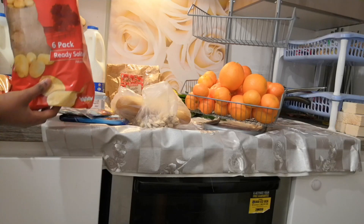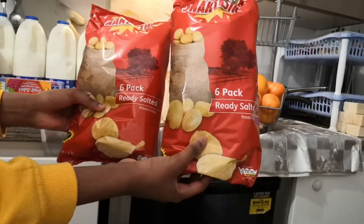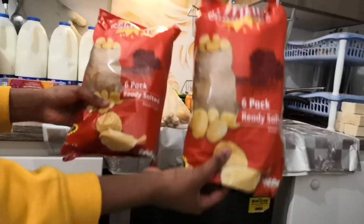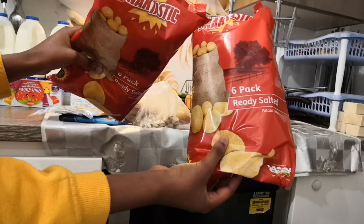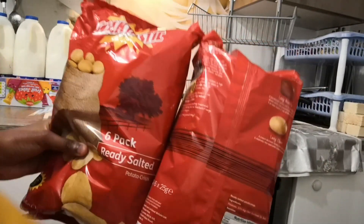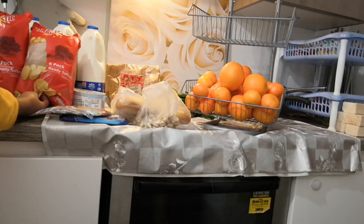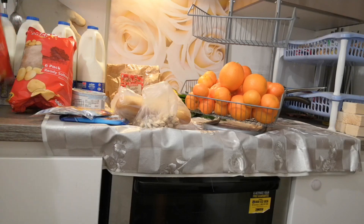We also got these crisps - very very cheap. These are a six-pack of ready salted crisps. The brand is Snack Tastic. The fromage frais tube was actually 99p, so that was under a pound. I'm trying to find the prices for the ready salted crisps - I'll come back to you on that.